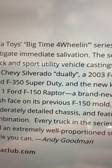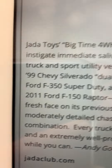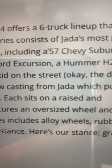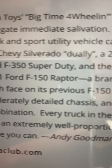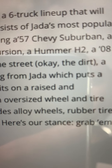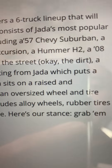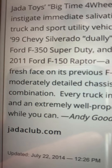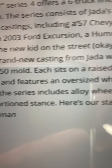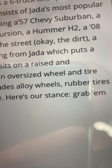Jada toys Big Time Four Wheeling Series Four offers a six-truck lineup. The series consists of Jada's most popular sport pit truck and sport utility vehicle castings, including a '57 Chevy Suburban, a '99 Chevy Silverado Dually, a 2003 Ford Excursion, a Hummer H2, an '08 Ford F-350 Super Duty, and the new kid on the dirt — a 2011 Ford F-150 Raptor.